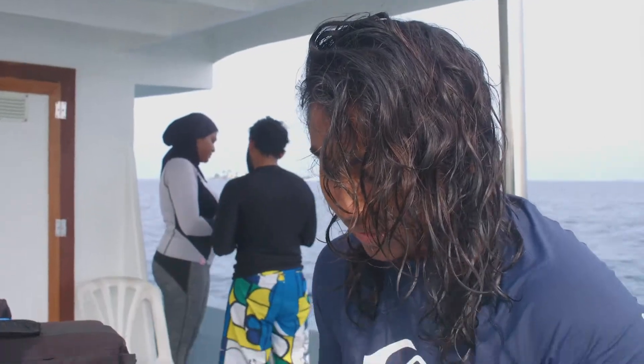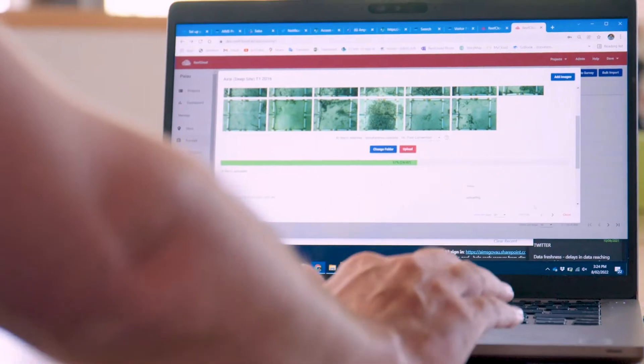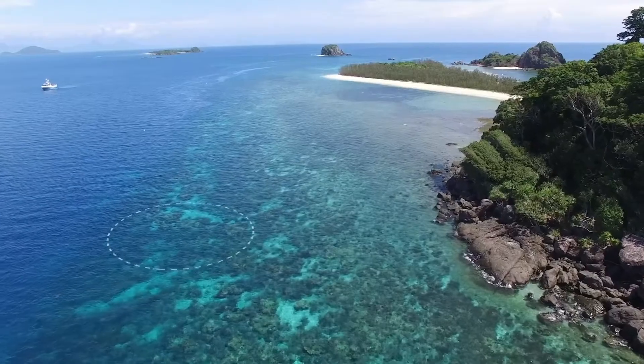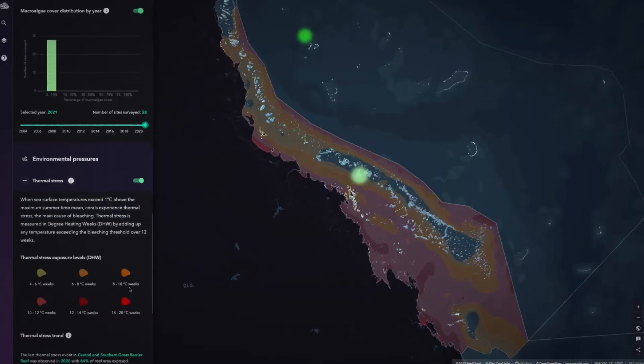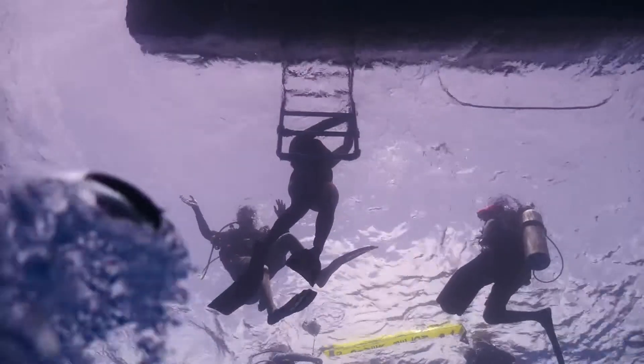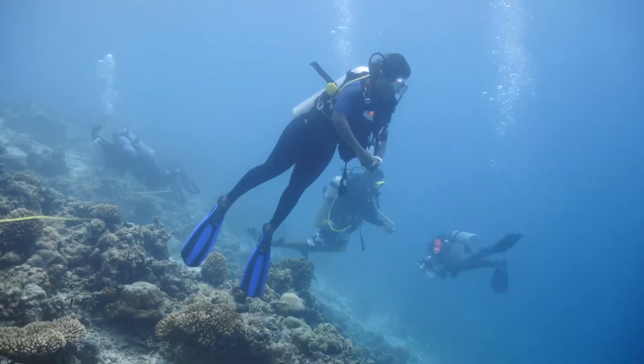Combining scientific expertise with automated data management, AI and statistical analysis, ReefCloud can provide insights on the current state of coral reefs 700 times faster than a human with 90% accuracy. What could take months could be reduced to weeks or hours, which gives scientists much more time to be doing their science.